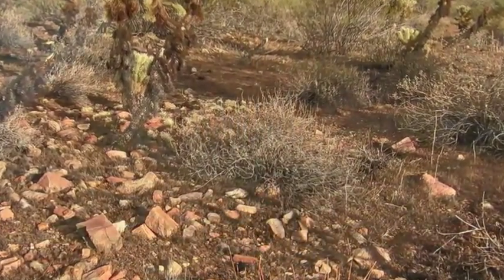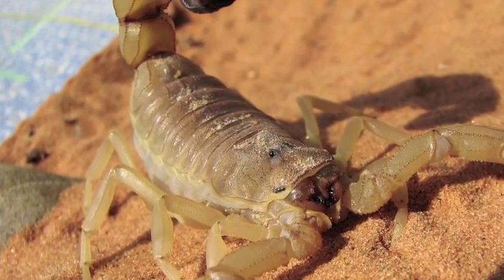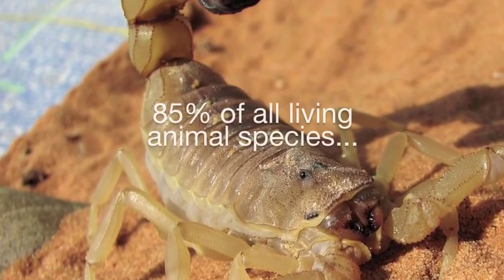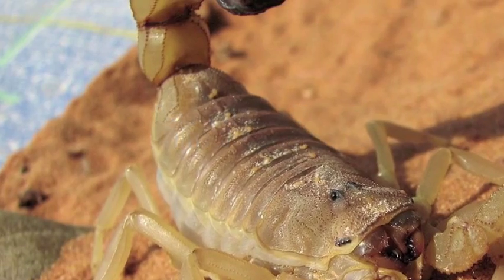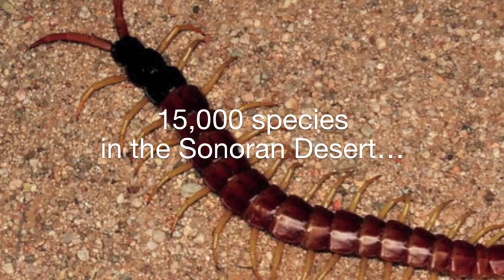Arthropods are invertebrate animals with hard outer skeletons, segmented bodies, and jointed legs. They account for 85% of all living animal species. It's a diverse group of organisms with over 15,000 species in the Sonoran Desert.